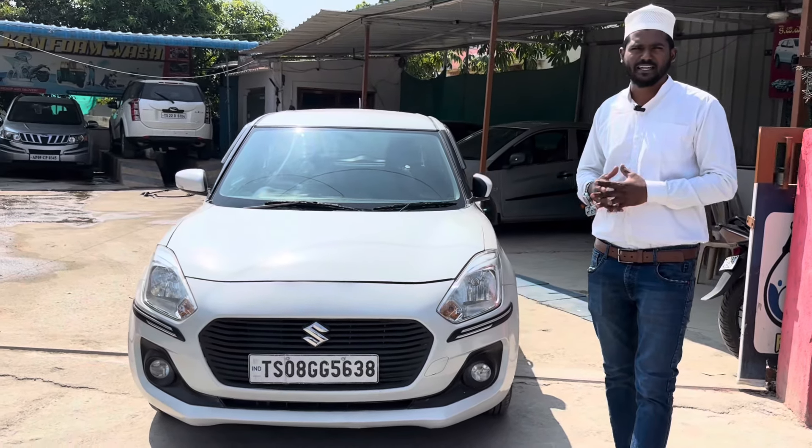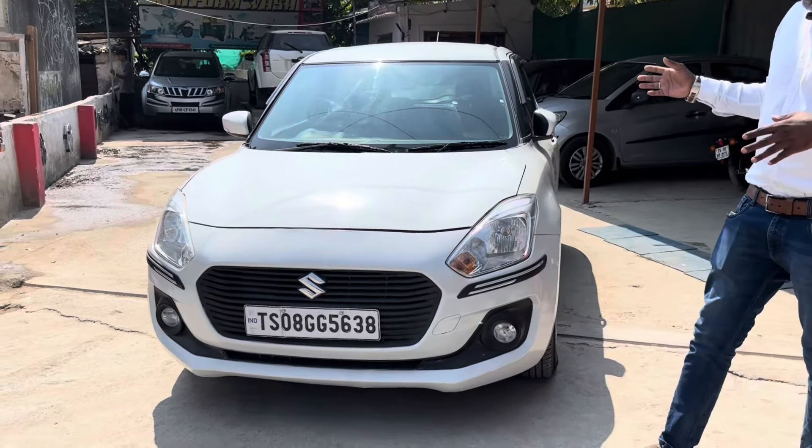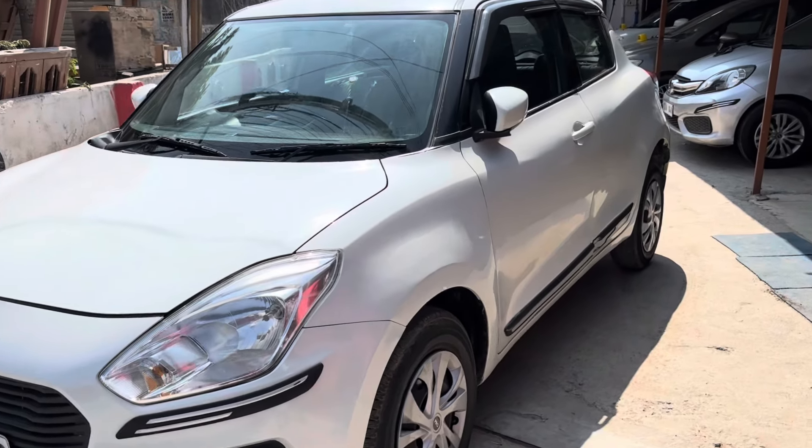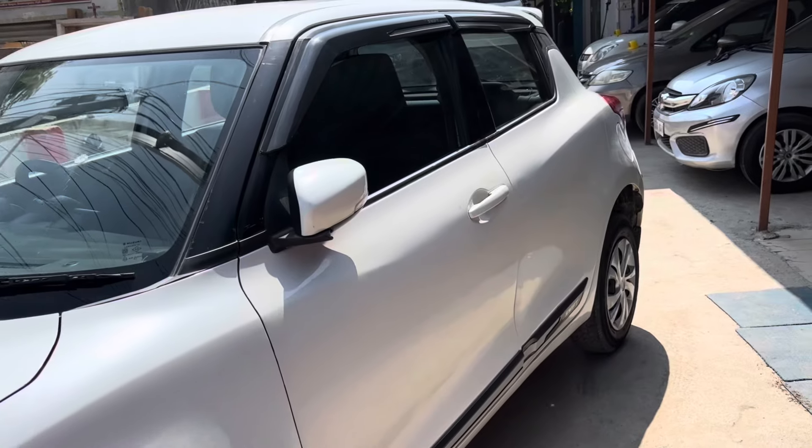Just 51,000 km, single owner vehicle, showroom track, good looking condition. Just minor touch-ups needed — footwork scratches, minor touch-ups.